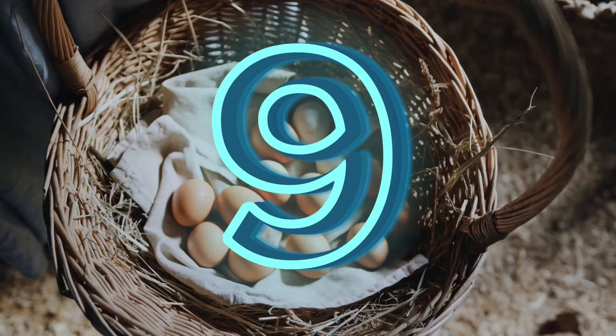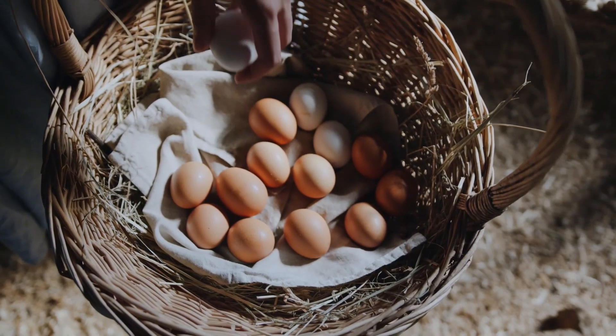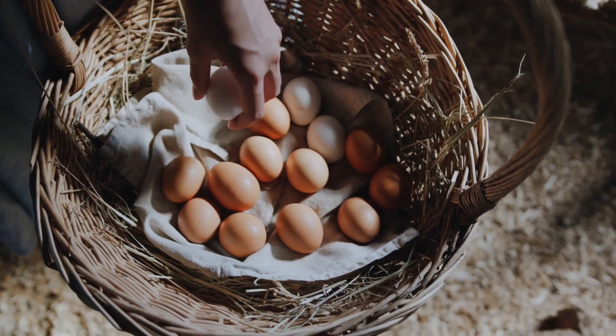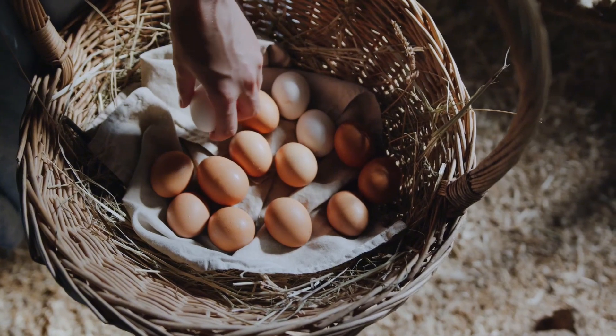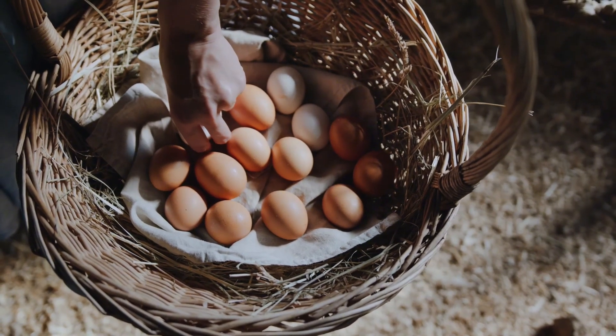Number 9: eggs. Following surgery, your body needs significantly more protein. Eggs are an excellent source of highly absorbable protein, providing 6 grams per large egg, and nutrients that support immune health and wound healing.